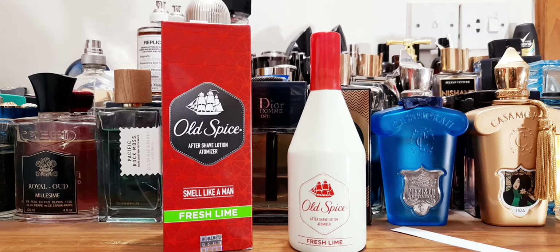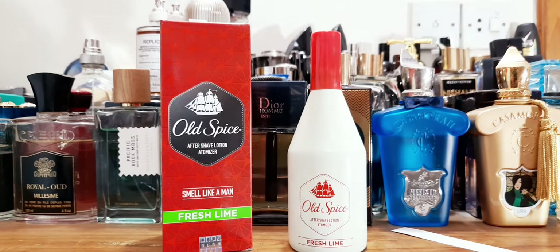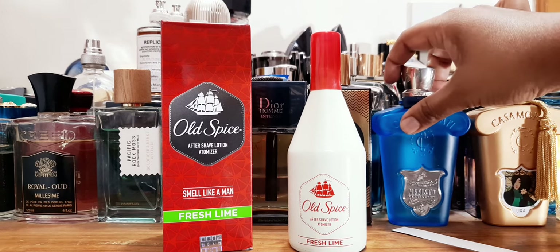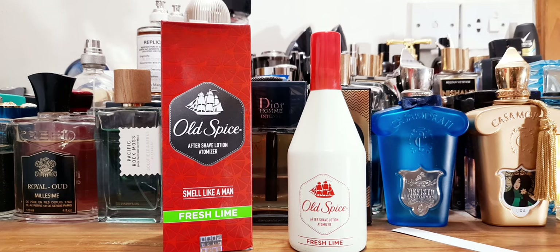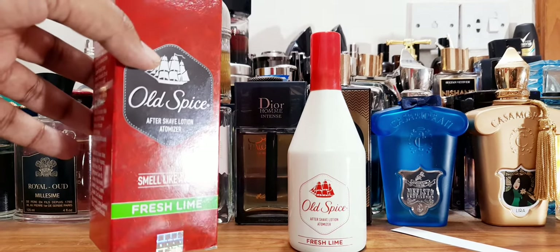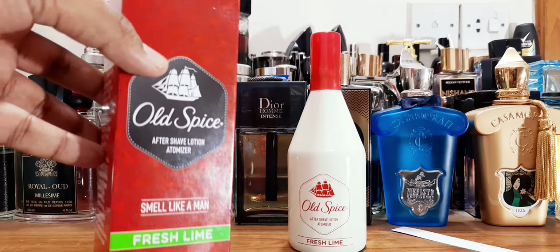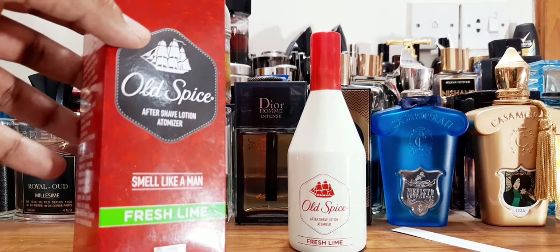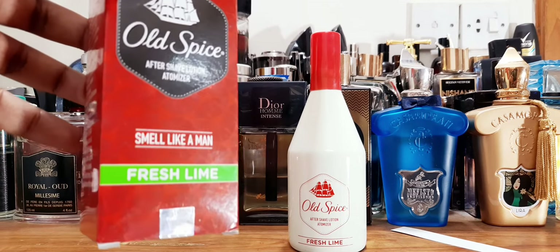It was a blind buy because they didn't have any testers. It says Fresh Lime, and you guys know lime and lemon is a sort of weakness for me because I live in a very hot and humid zone. So let's review Old Spice Fresh Lime Aftershave Lotion Atomizer. I have pre-sprayed it on paper. The packaging — typical Old Spice shape — smells like a man, fresh lime.